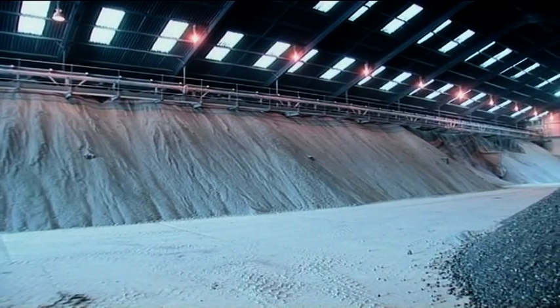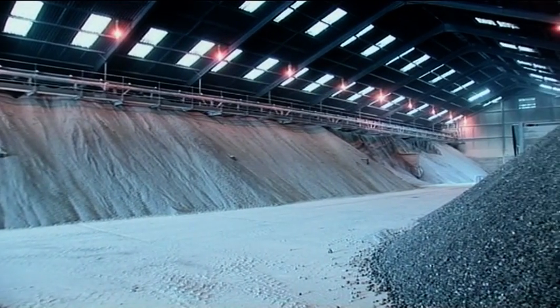The shredded and mixed blend is then stockpiled to await dispatch or further processing.